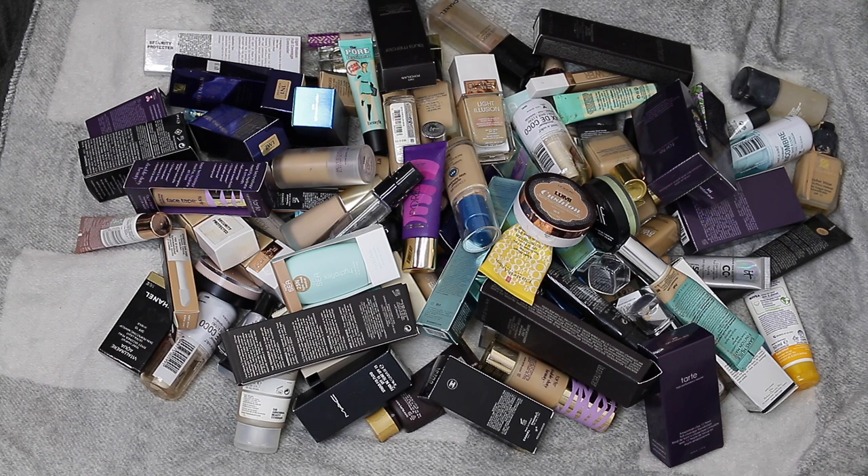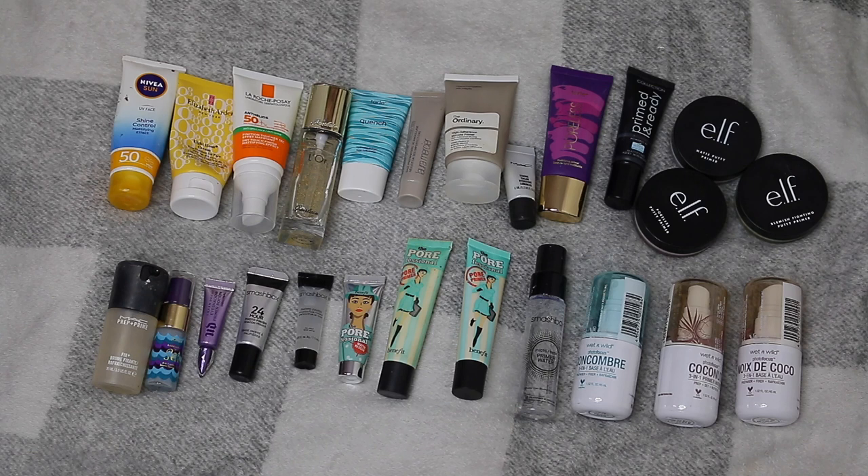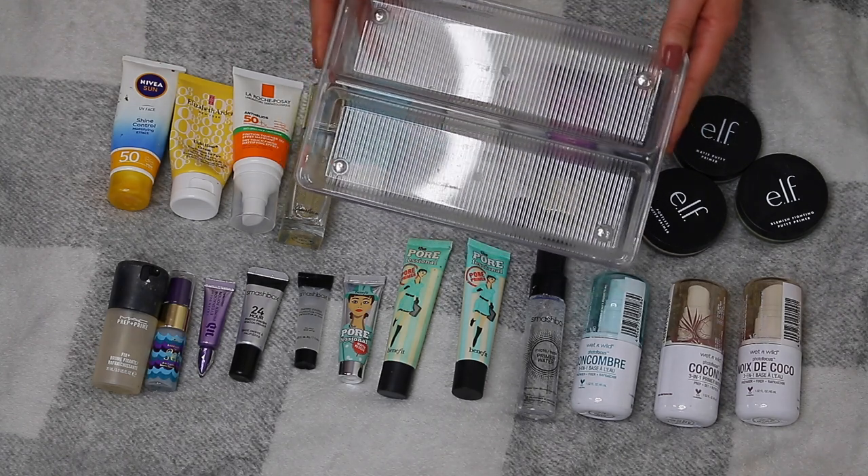I'm going to go through everything and give you little reviews — whether I like it or not. Some of them you might have seen in previous videos. I'm going to put everything into categories and start decluttering from there. I have 25 primers, and that's coming from someone who has very oily skin and not a lot of products actually work for me. I actually forgot I even owned any of these. Items I'm getting rid of will go into this container here.